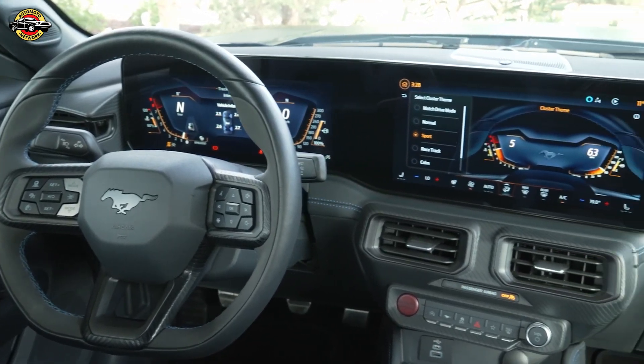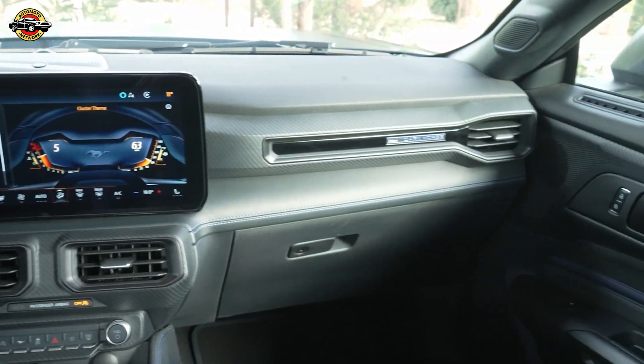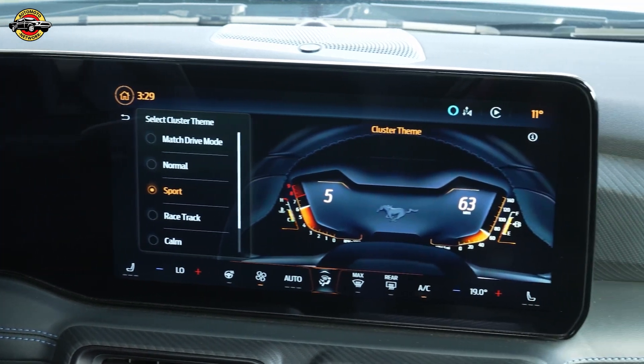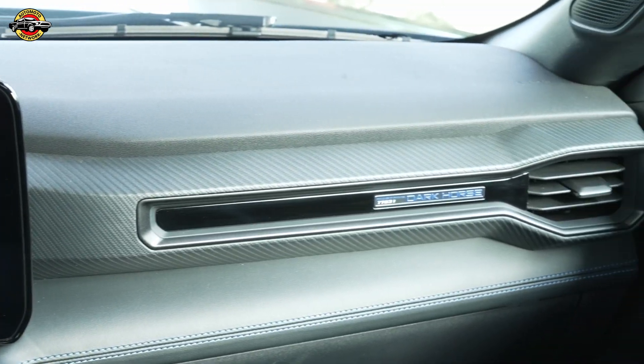And for those seeking the ultimate thoroughbred, meet the Mustang Dark Horse — a beast designed for the track, featuring a race car-inspired fixed rear wing, side skirts, and rear diffuser for enhanced aerodynamics.